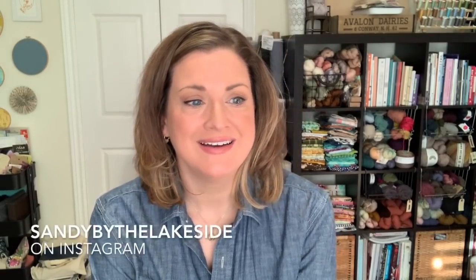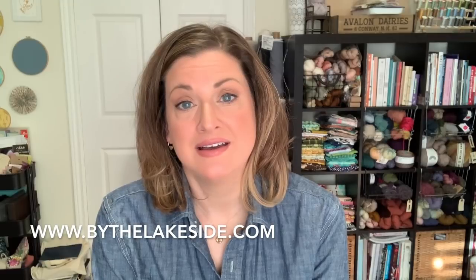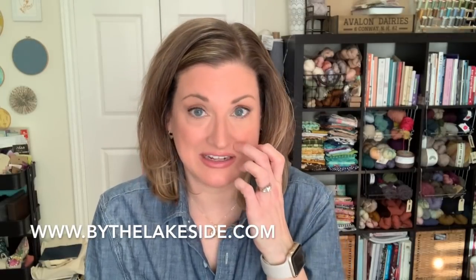If you are new here, on Instagram I am sandybythelakeside, on Ravelry I am sandyran, and I have a website where I sell project bags for knitters and leather accessories and bags — that is bythelakeside.com. I will be sharing the giveaway winners at the end of this episode, so stay tuned for that. But for now, let's get started — I actually have a finished object!